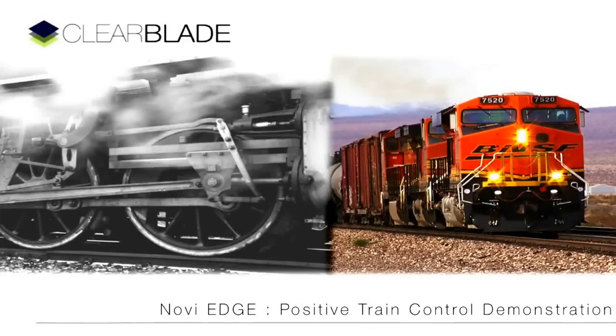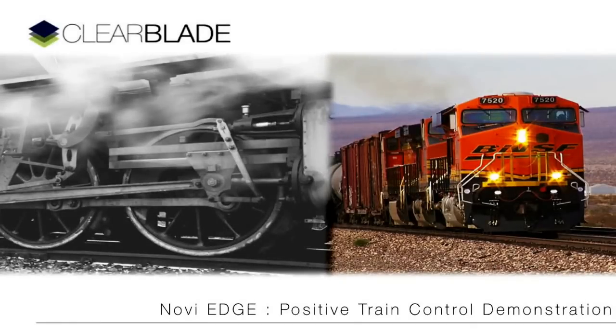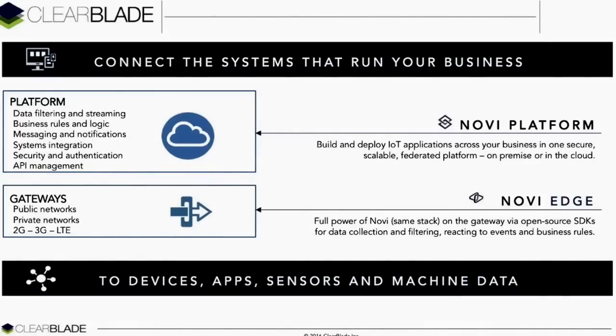Thank you for joining our positive train control demonstration, powered by the ClearBlade Novi Internet of Things platform. ClearBlade Novi is a secure, scalable, and fast enterprise runtime for the Internet of Things.